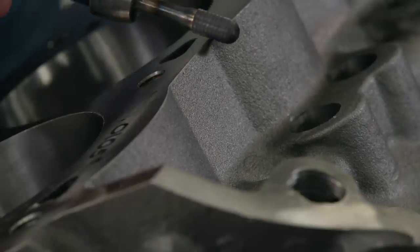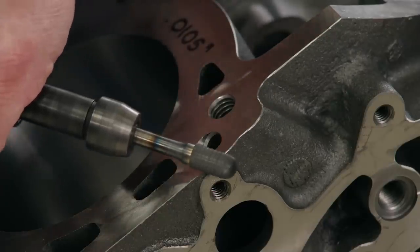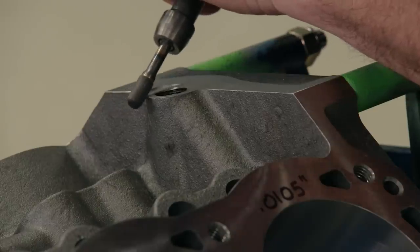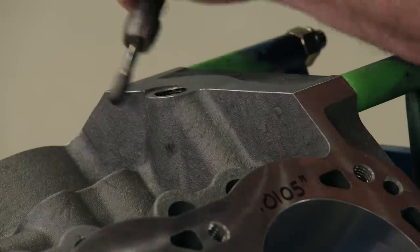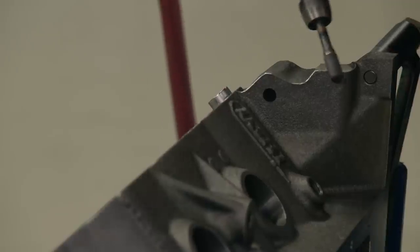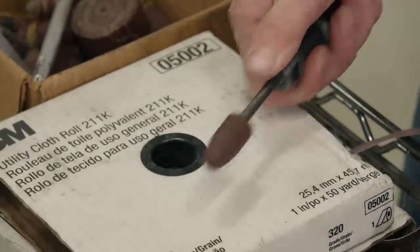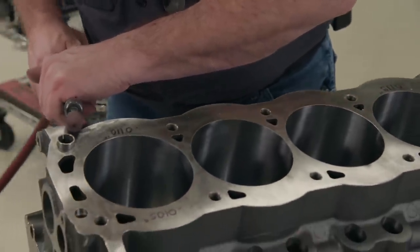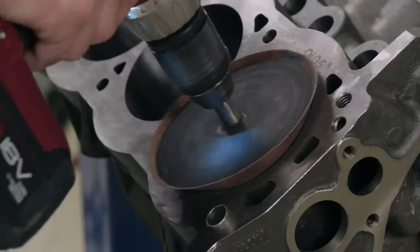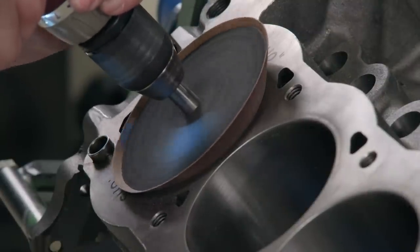The next phase is more prep work: deburring the engine block. Deburring removes sharp edges to make the block safer to handle and eliminates stress risers associated with the start of cracks in the casting. A die grinder and carbide burr remove all sharp edges using extremely light pressure so only the 90-degree sharp edge is removed — don't let the burr gouge the block. After hitting every accessible edge, a cartridge roll finishes it off. The cylinders also need to be chamfered using a drill and cylinder chamfering cone to aid in ring installation, removing only a minimal amount of material.